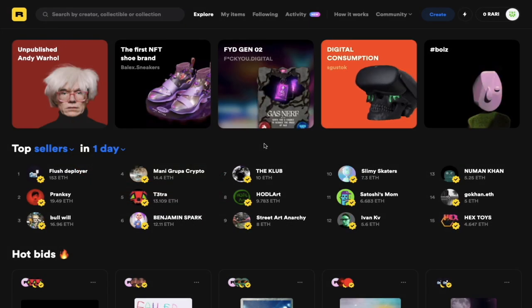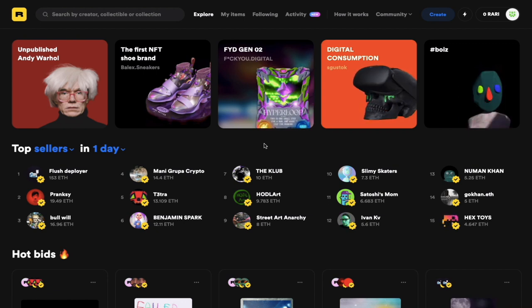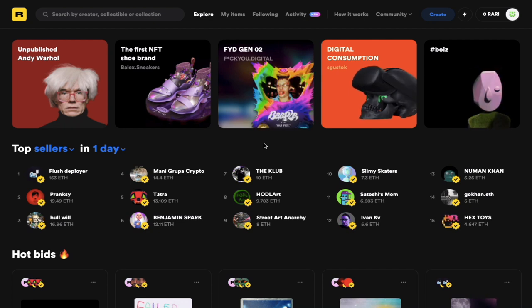Hi everyone, this is Kevin from Caribbean Crypto Tips. If you are an aspiring artist, whether you're a musician or you make digital art, then this video may be for you. In this video, I'm going to show you how you can make your own NFTs on the Rarible platform.